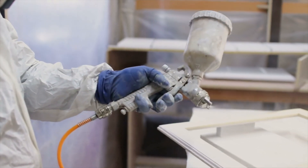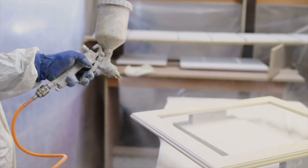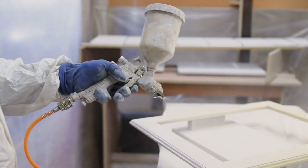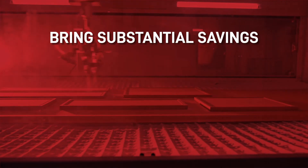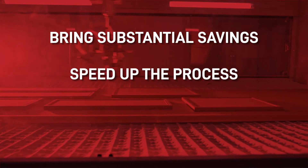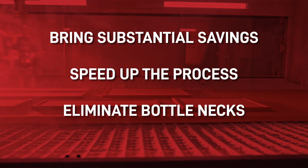But if your company is spraying high volumes of small parts and flat panels, and you can afford the investment, then it is worth considering, as it could bring substantial savings in paint and employee costs. It will also speed up the whole process, eliminating bottlenecks in your production. If, however, the products you are painting are large or irregular, then employing a team of highly experienced painters can still produce the results you require in a time-efficient way.